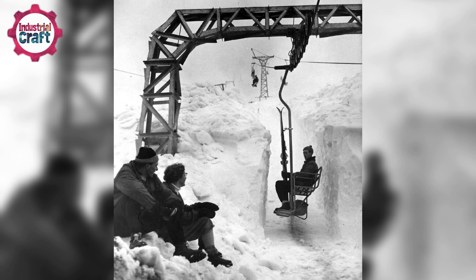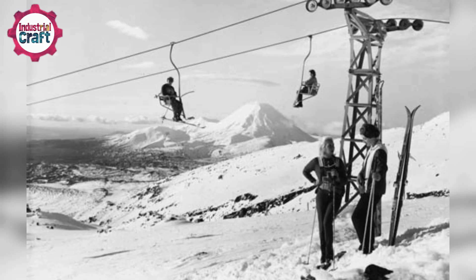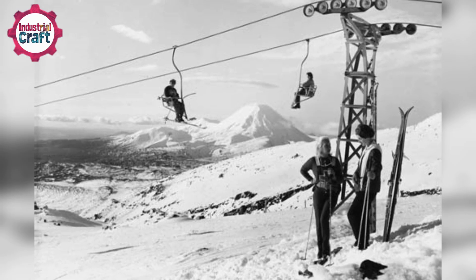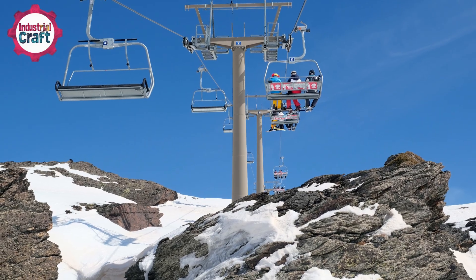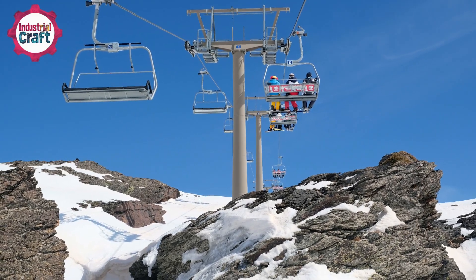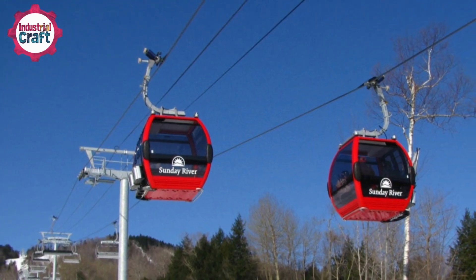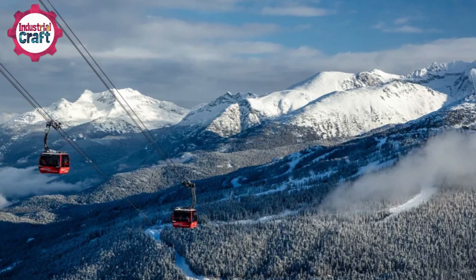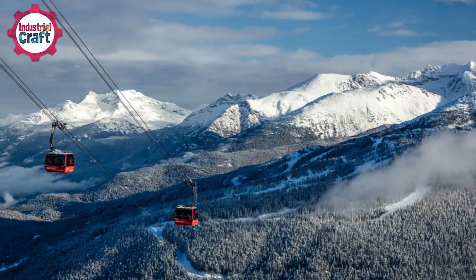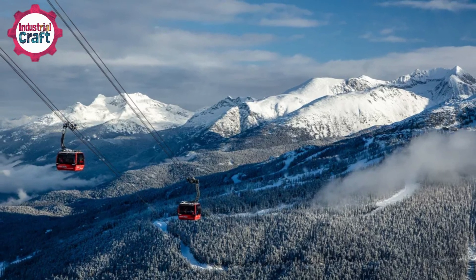These early single-seater lifts had wooden seats and no safety bars — pretty sketchy by today's standards. By 1954, ski lifts had evolved to fixed-grip two-seater chairs. Today we have high-speed detachable lifts, six-seater chairs, and gondolas that can carry even more passengers. For example, the Peak-to-Peak Gondola in Whistler, Canada uses cables that carry over 80 metric tons and can transport 4,100 people per hour, all thanks to stronger, more advanced steel cables.